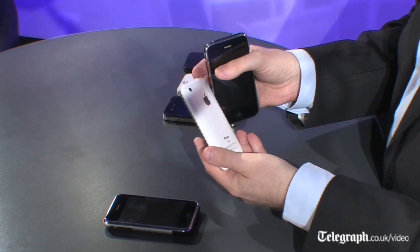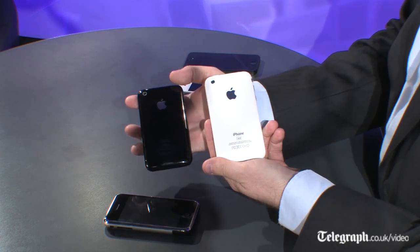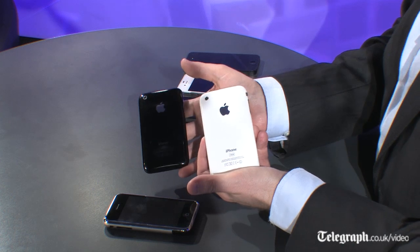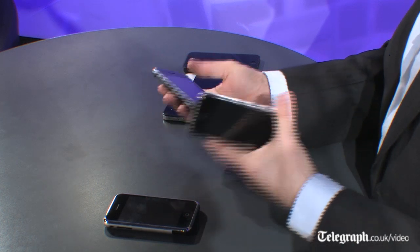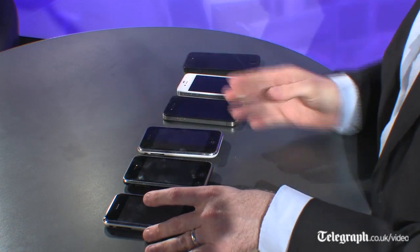A year later in 2009, Apple really just changed the insides of the phone — the outside remained pretty much the same. They brought out the 3GS, so again the same form factor, the same plastic back, and a device that really didn't change all that much, at least on the outside, for the first two years.